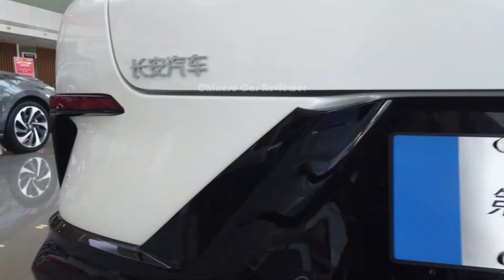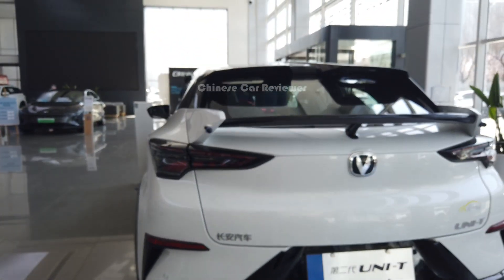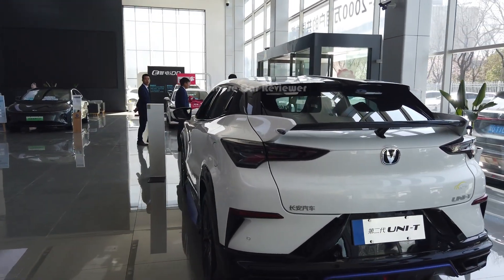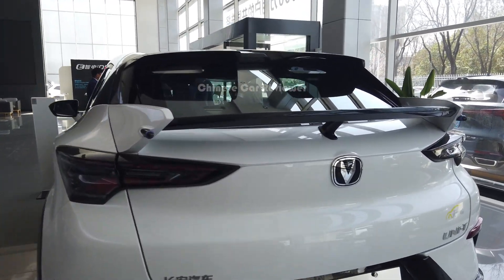They have modified this one not from the showroom but from the company — it's company-made. And here we also got a 360 degree camera.